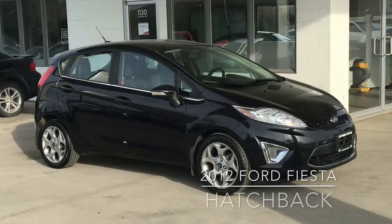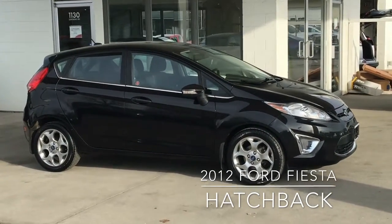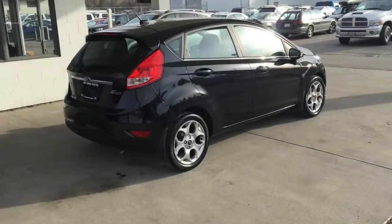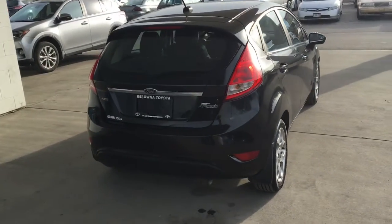Driving enthusiasts, check out this sporty, affordable 2012 5-door Ford Fiesta SCS. This compact looks great standing still and is even more fun to drive. This sharp-looking hatchback rides on 16-inch alloy wheels and is powered by a 1.6-liter 4-cylinder engine.